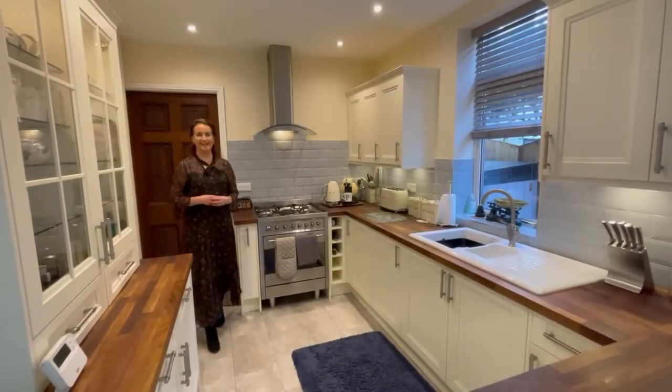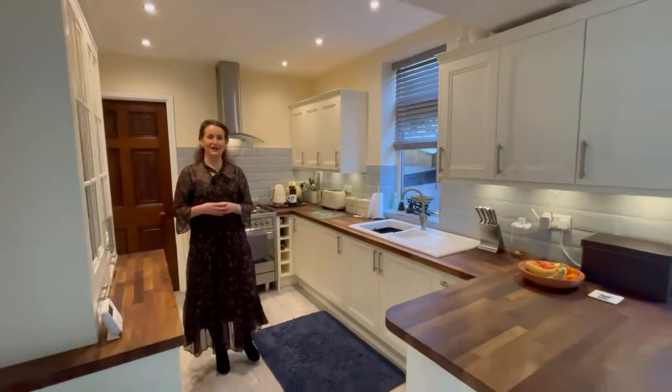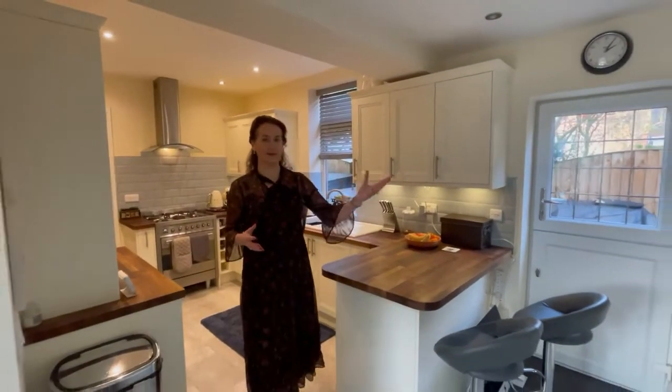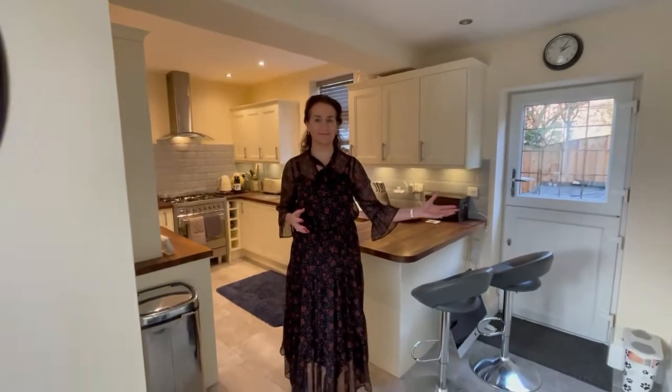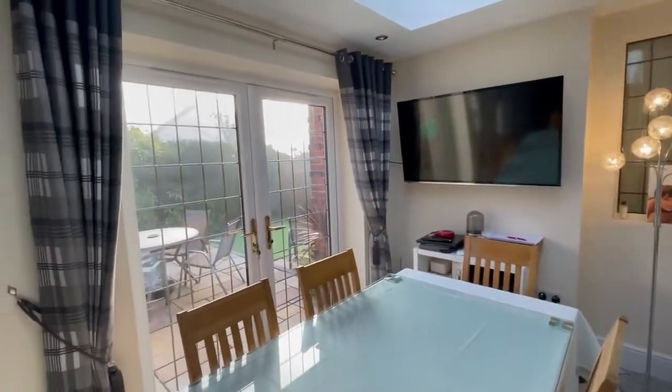My favourite part of this property is this amazing extension done just four years ago by the current owners. You've got this fabulous kitchen area, and then through here we have the utility room and the downstairs WC. The breakfast space brings in so much natural light.